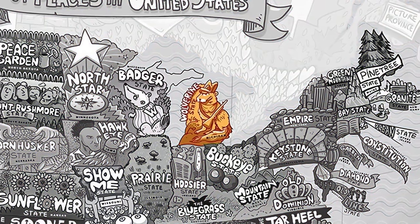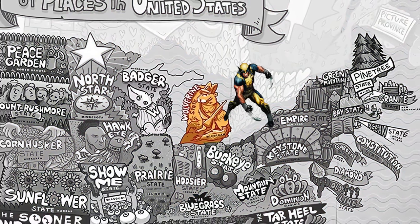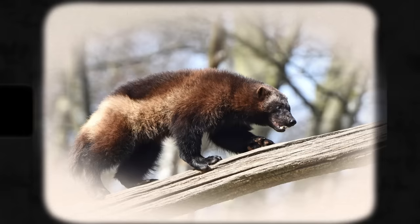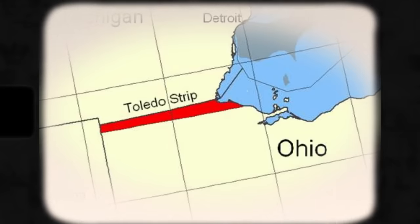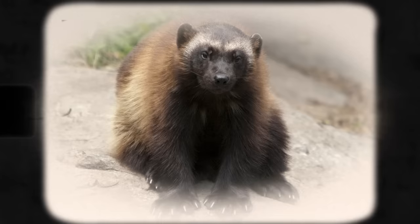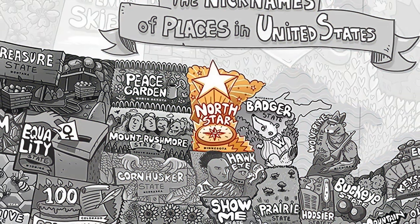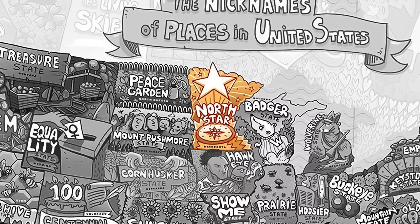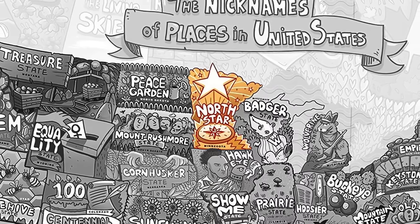Michigan's nickname is the Wolverine State — not because of the famous X-Men character, but actually because of fur trappers who worked there taking furs from wolverines. Others say the name comes from the Toledo War of 1835 over the Michigan-Ohio border, where rumors in Ohio described Michigan people as being as vicious and bloodthirsty as wolverines. In Minnesota, the nickname is the North Star State, referring to its position as the northernmost state in the contiguous US.